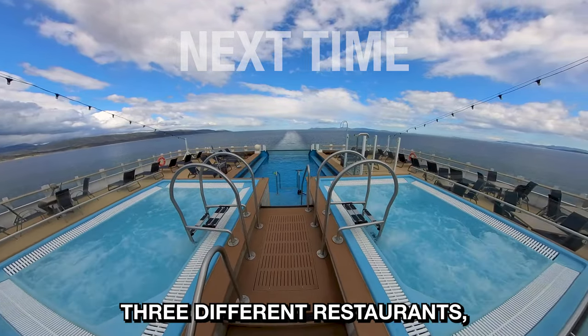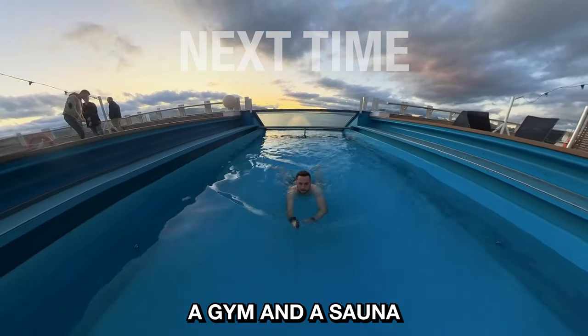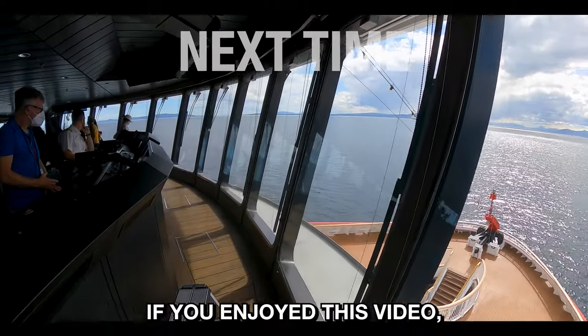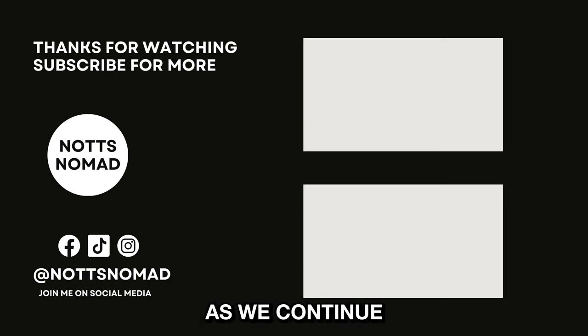The ship boasts three different restaurants, a swimming pool, hot tubs, a lecture theatre, a gym and a sauna, just to name a few. If you enjoyed this video, don't forget to like and subscribe, and join me on the next video as we continue this journey south.